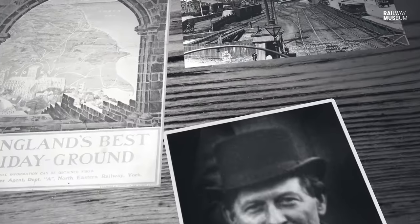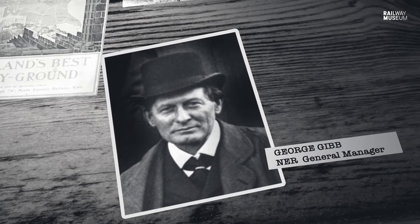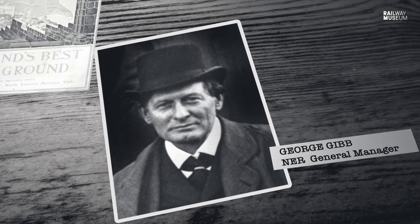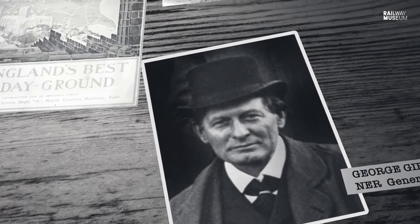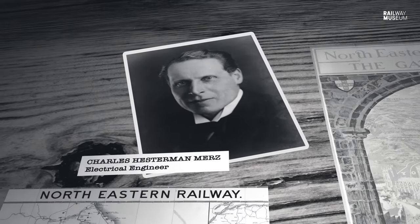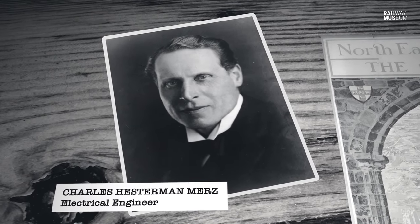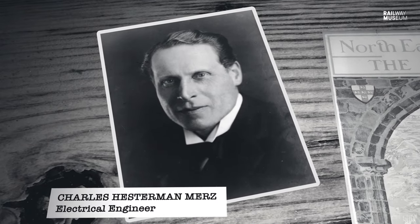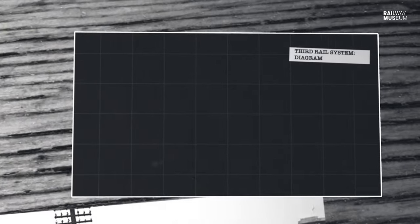The manager of the North Eastern was a fellow called George Gibb. He was a bit of a futurist - a very competent manager - and he said, well, what are we going to do about this? Fortunately, locally there was Charles Mertz, known as the father of the national grid, and Mertz persuaded Gibb to electrify his railway. The line was electrified with 600 volts DC.